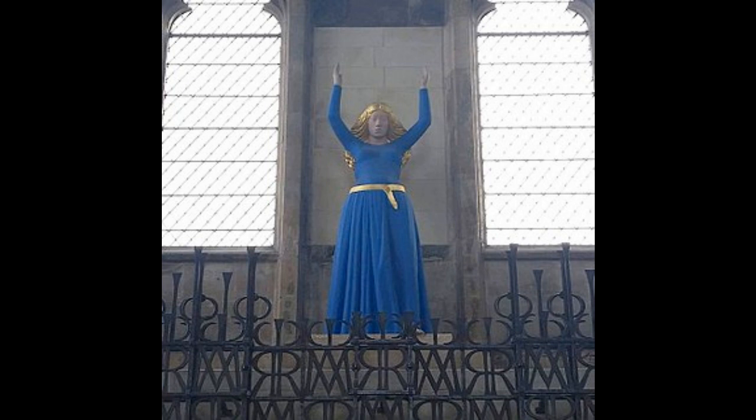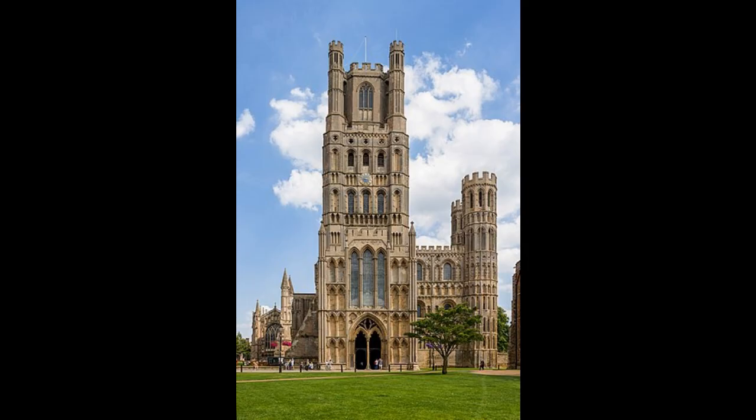The Norman-style architecture is evident in the cathedral's design, characterized by massive stone walls, rounded arches, and intricate carvings. The octagon tower, a masterpiece of medieval engineering, was added in the 14th century and is a defining feature of Ely Cathedral.